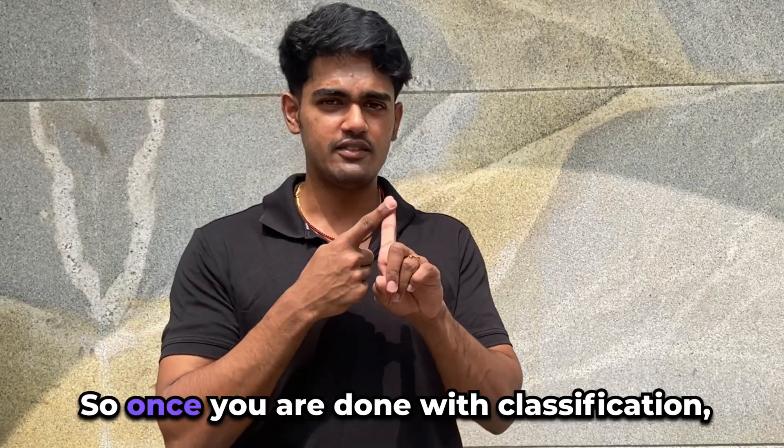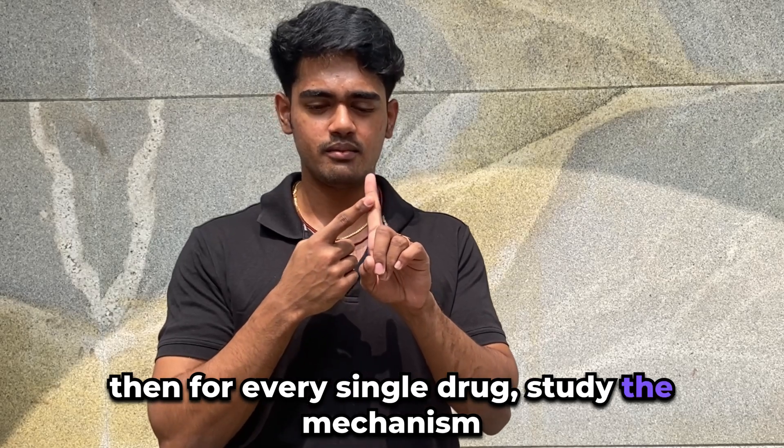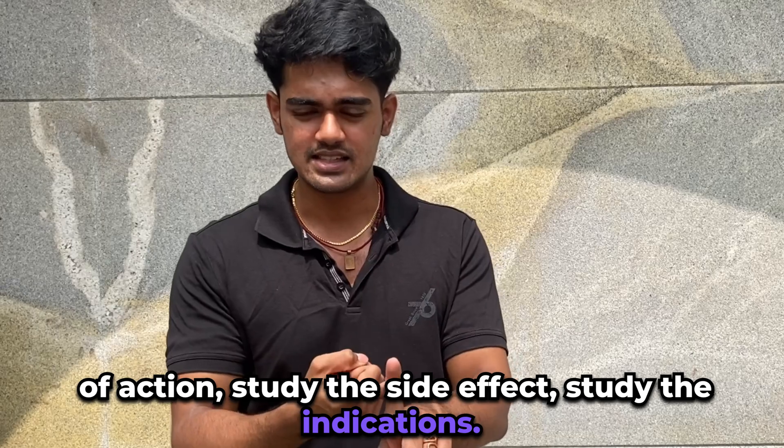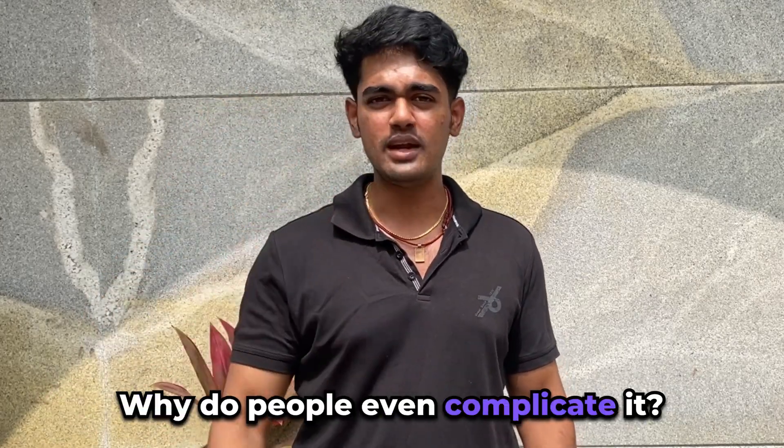After you've done the classification, for every single drug study the mechanism of action and study the side effects. Study the mechanism of action — it is simple.